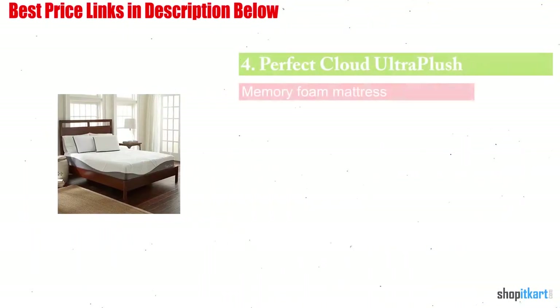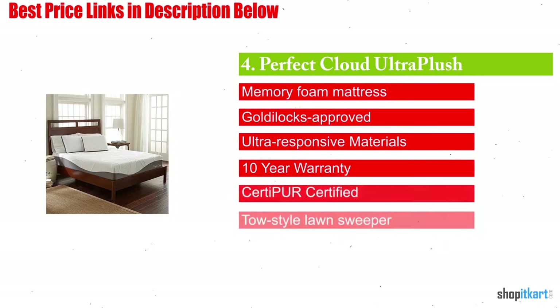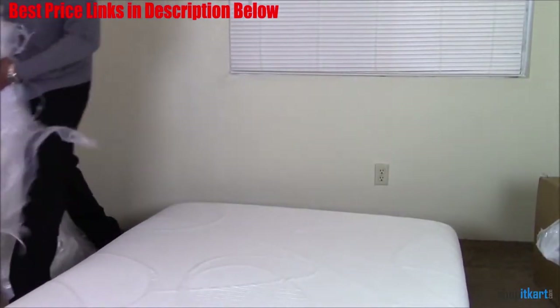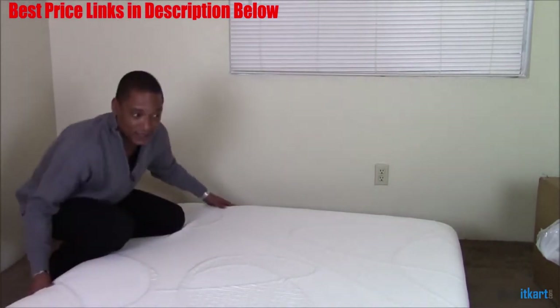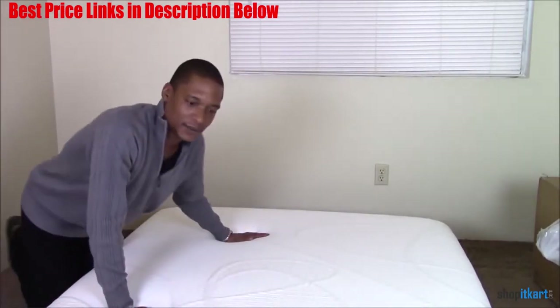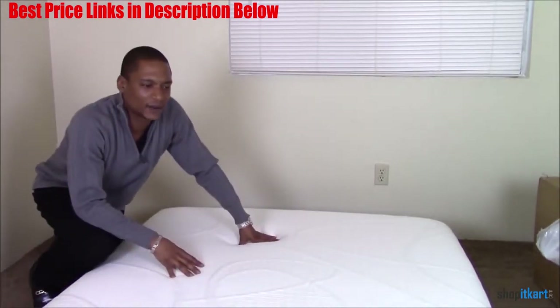Next on our list is the Perfect Cloud Ultra Plush Gel Max Memory Foam Mattress. If you are in the market for a mattress that is extremely firm, then this might be the right one for you. It features three different layers of memory foam to create a very supportive mattress that would be perfect for heavier sleepers. While this lightweight mattress is perfect for larger individuals, it might be a bit too firm for smaller sleepers.